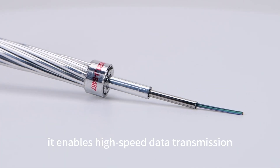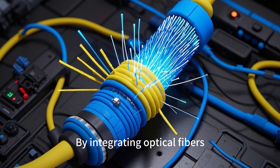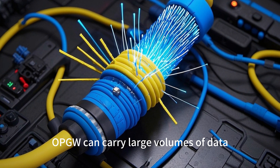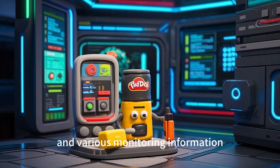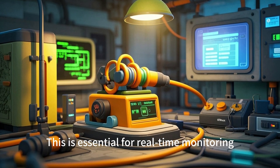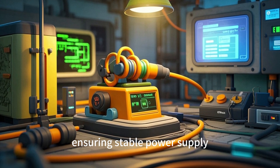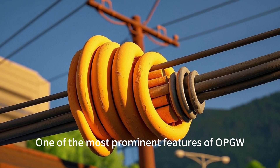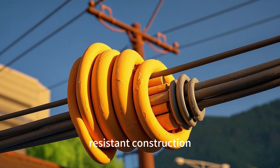Secondly, it enables high-speed data transmission. By integrating optical fibers, OPGW can carry large volumes of data, including voice, video, and various monitoring information. This is essential for real-time monitoring and control of power grids, ensuring stable power supply.